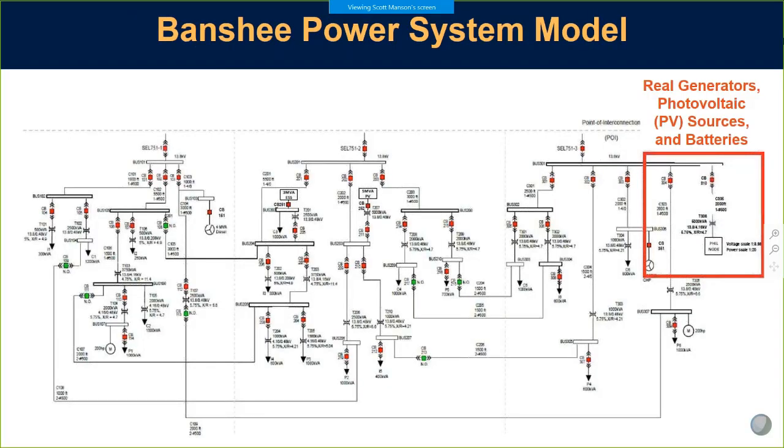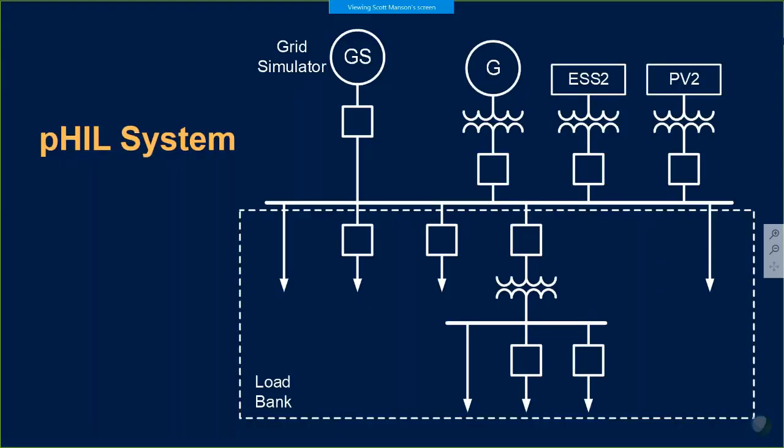Brian did mention the Banshee power system model. This is the same model used by MIT Lincoln Laboratories during their symposium in February of 2017. NREL took this model and added their control hardware-in-the-loop simulation laboratory — shown here with the red box — along with real generators, PVs, and batteries. They used their grid simulator as a source, had a diesel generator in the yard, and had battery systems and photovoltaics with real inverters and real equipment.